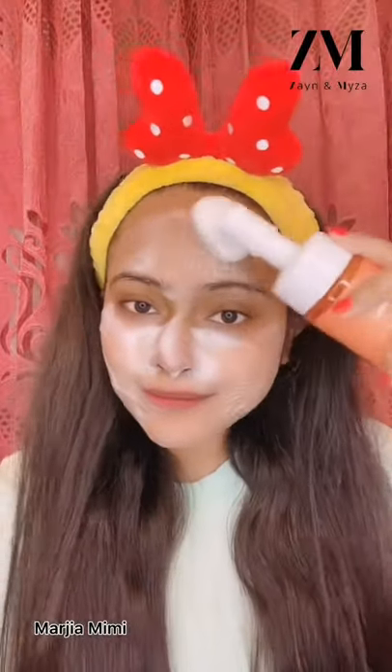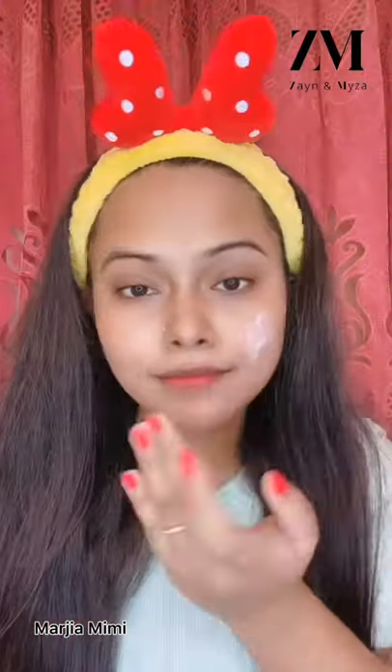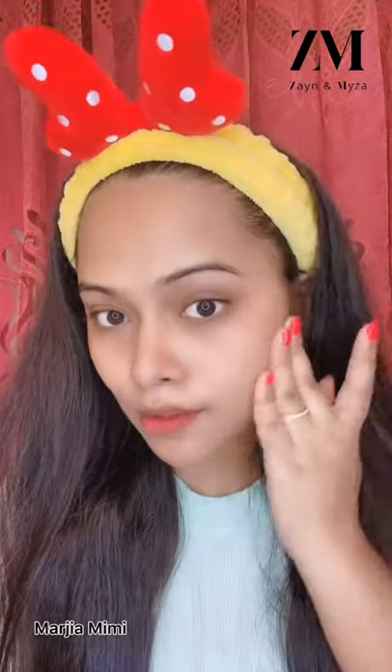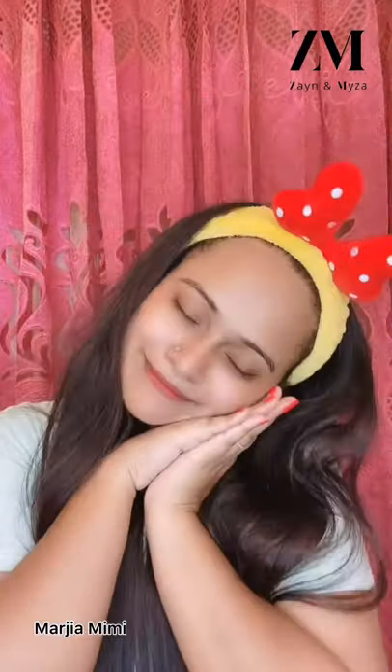Lastly, I'm gonna apply Zane and Maiza vitamin C night cream, which is the perfect pick for your overnight skin rejuvenation. It helps me wake up with brighter and healthier skin every day. And yes, I'm done — thank you Zane and Maiza, and thanks to all of you for watching, bye!